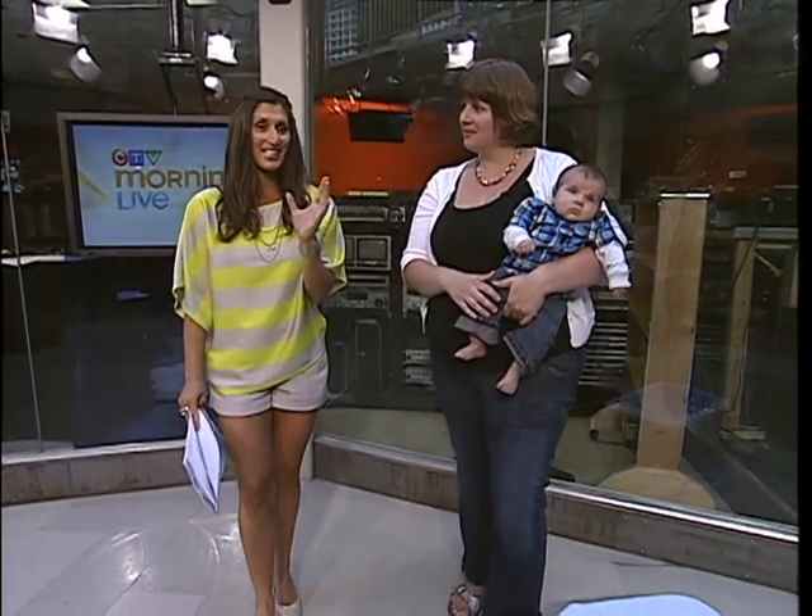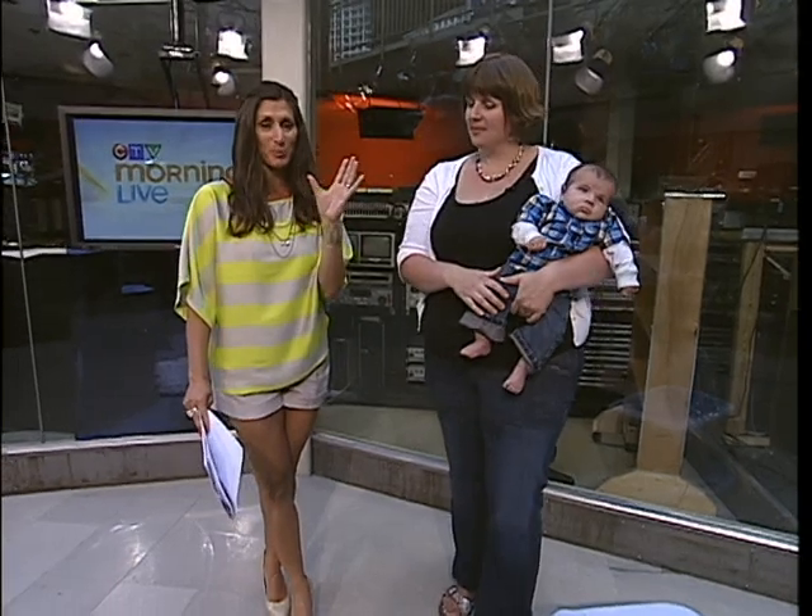Earlier in the show we launched the cutest baby contest. We're telling people to send us in their baby pictures and we'll be looking at them over the next week, then winners will be announced next week. How to take that perfect picture is the question, and I'd love to have Sarah McConnell joining us. She's a photographer specializing pretty much in babies and children.